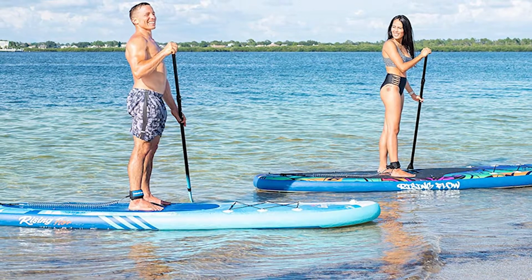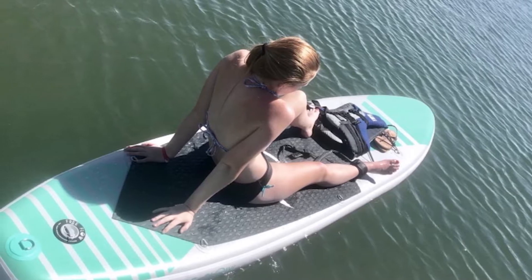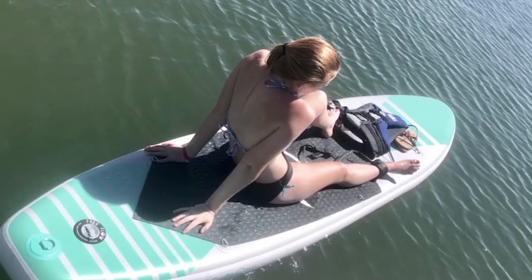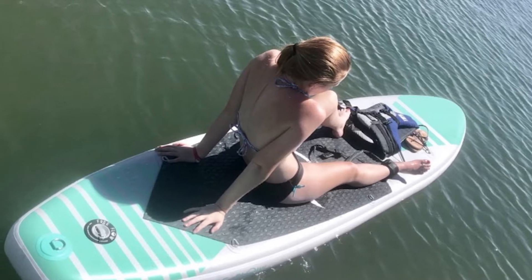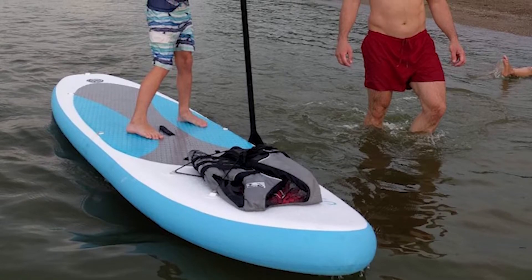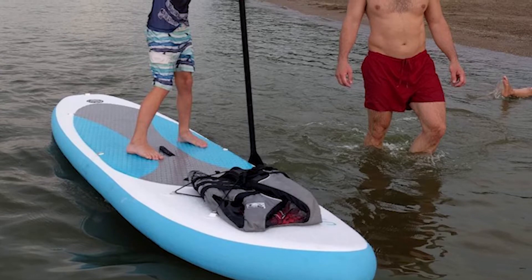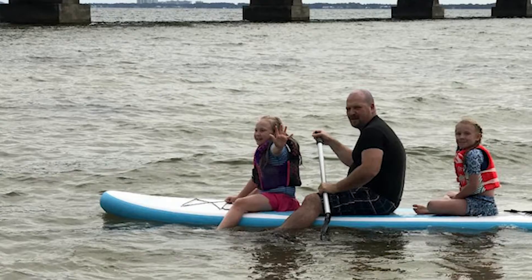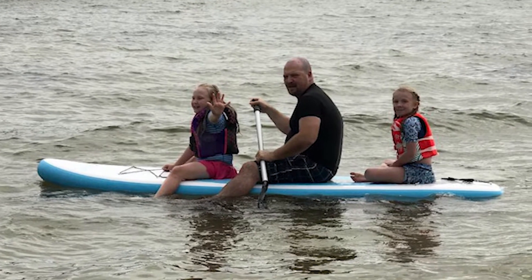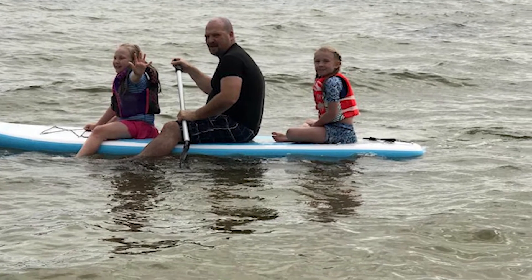If you're looking for the best value paddle board, the Aqua Journey is the perfect example. This model is at the average length of 10'6" compared to others in our guide, making it perfect for families and beginners with good stability. With a 300-pound max capacity, you can easily take along another rider or plenty of supplies and gear for an all-day paddle, with a smooth and stable ride and easy maneuverability.